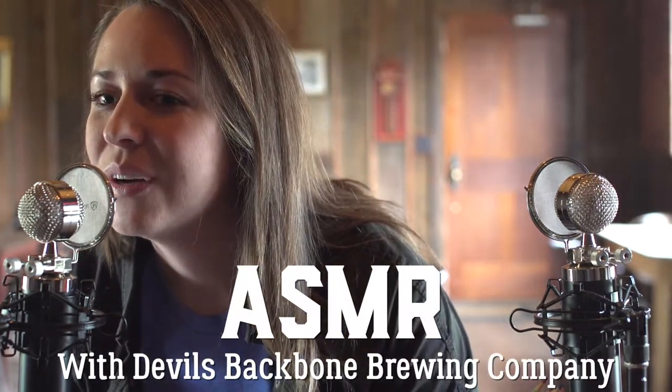Hello. My name is Elizabeth Scala. I'm the brand manager at Devil's Backbone Brewing Company. That's in Virginia.